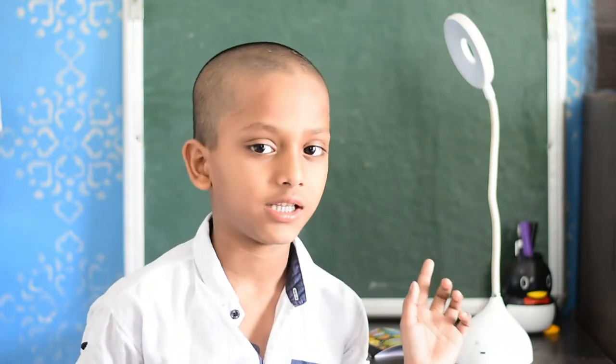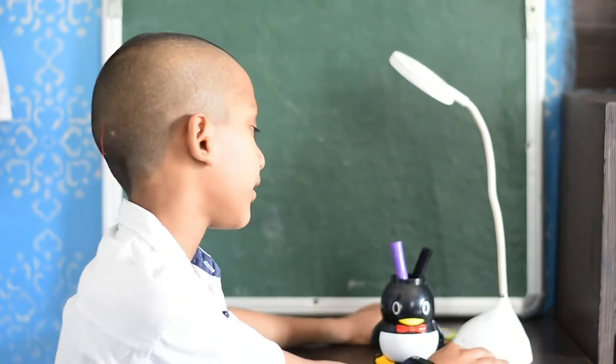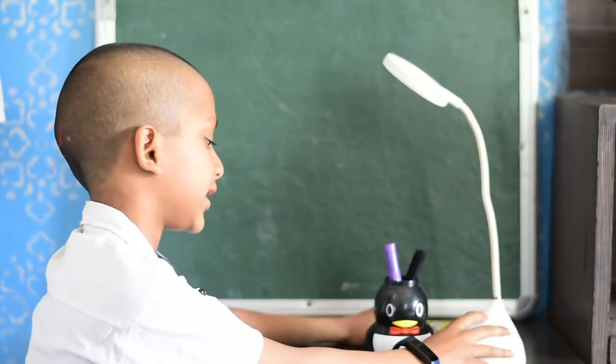I don't have any homework at this time. I will use my lamp when I do homework and when I play. So, this is my study lamp. This is how it works.